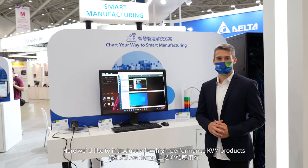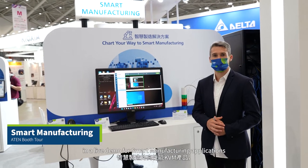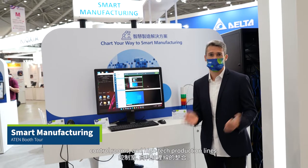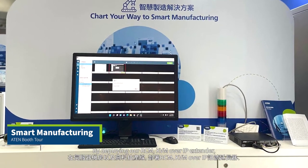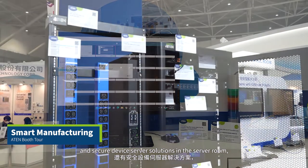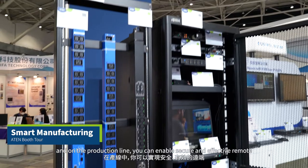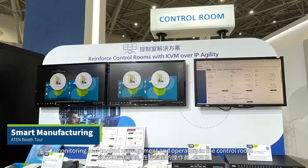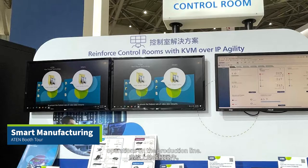Here we would like to introduce a few high-performance KVM products in a live demo for smart manufacturing applications, covering the integration of server rooms, control rooms, and high-tech production lines. By deploying our RCM, KVM over IP extender, and secure device server solution in the server room and on the production line, you can enable secure and effective remote monitoring and control management, and operators in the control room can quickly and easily maintain and monitor various operations on the production line.